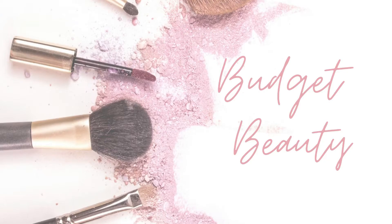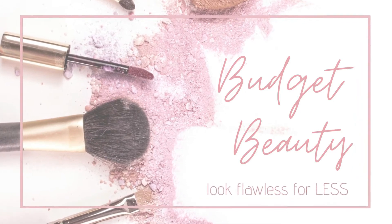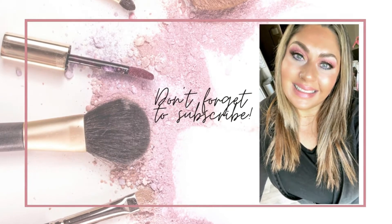Welcome to Budget Beauty, where I help you look flawless for less. Hello, welcome back, and a very special welcome if you're new here. My name is Jen, and this is Budget Beauty.